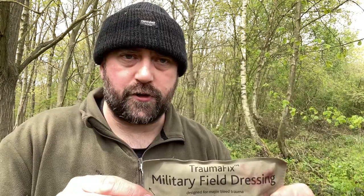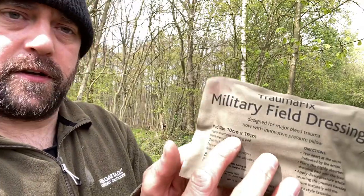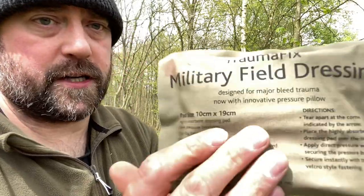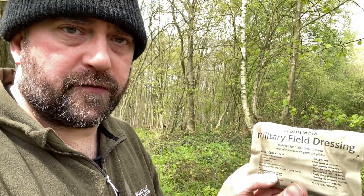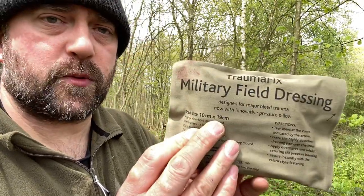As you can see it's a military field dressing by the company Trauma Fix. Now these come in two sizes: this one which is the 10 by 19 centimetres, and they come in a size of 20 centimetres by 19. In some cases they're coded 1964 and 1965 - 64 being this one, the smaller one, 65 being the larger one.